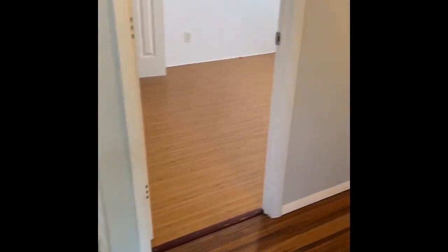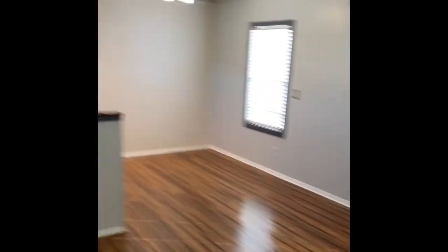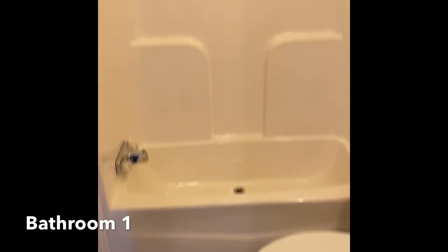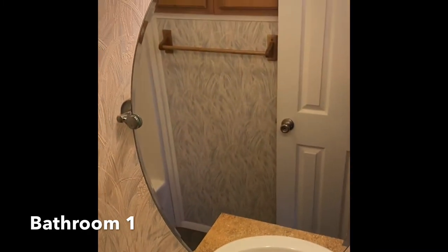There are a couple of short steps to enter the property, and everything about this house really pops. First up you'll see the flooring — very nice wood composite. There's security equipment for your specific security system. The first bathroom has a tub-shower combo, a newer toilet, height vanity, solid surface countertop, and tons of storage.